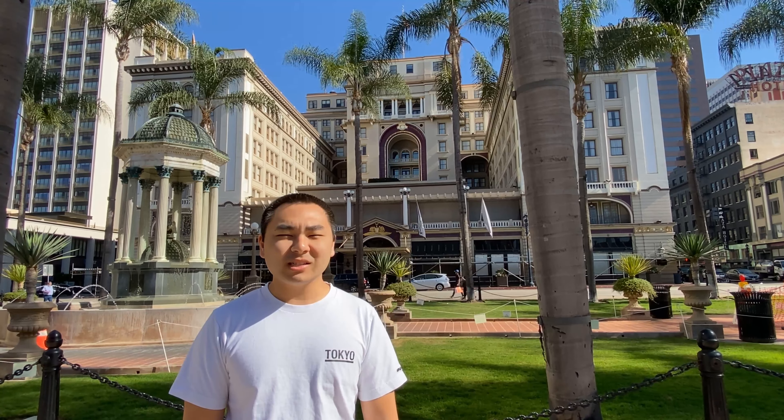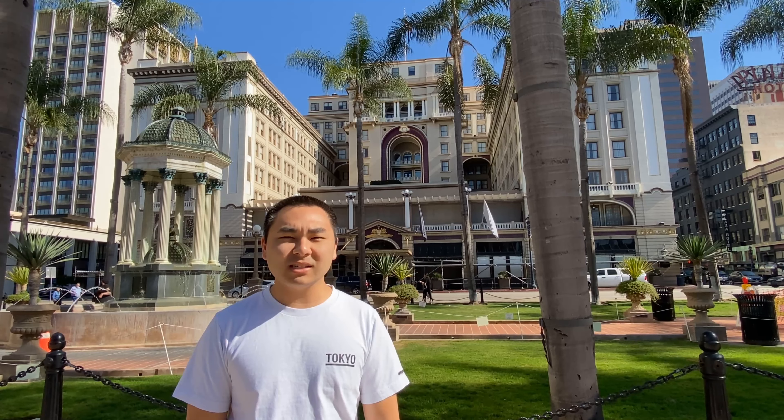Welcome to the U.S. Grant, a luxury collection hotel in San Diego. This property is listed on the National Register of Historic Places and is the oldest hotel in downtown San Diego.